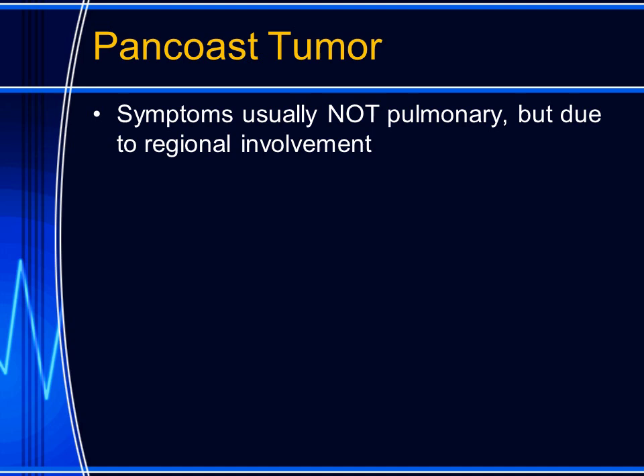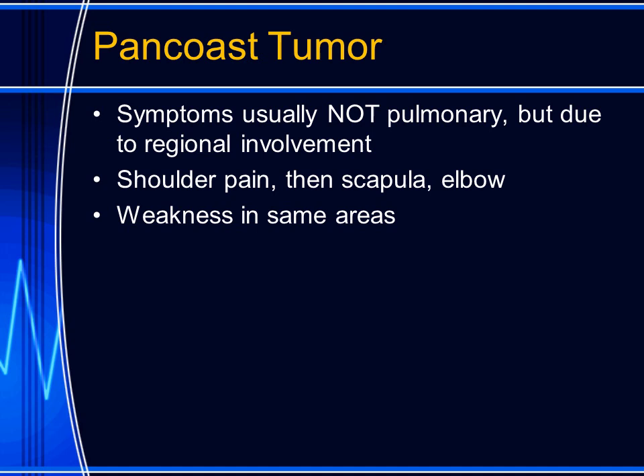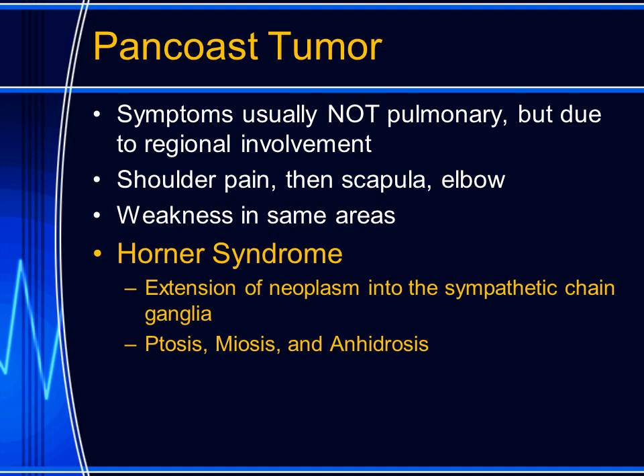Pan-coast tumors arise from the lung parenchyma, but they usually do not produce pulmonary symptoms. Instead, they grow and invade the local structures. They may invade the bone and nerves, causing pain in the shoulder, scapula, and elbow, and weakness may occur in the same regions. When they extend to involve the sympathetic chain in the stellate ganglia in the neck, they can cause a Horner's syndrome.